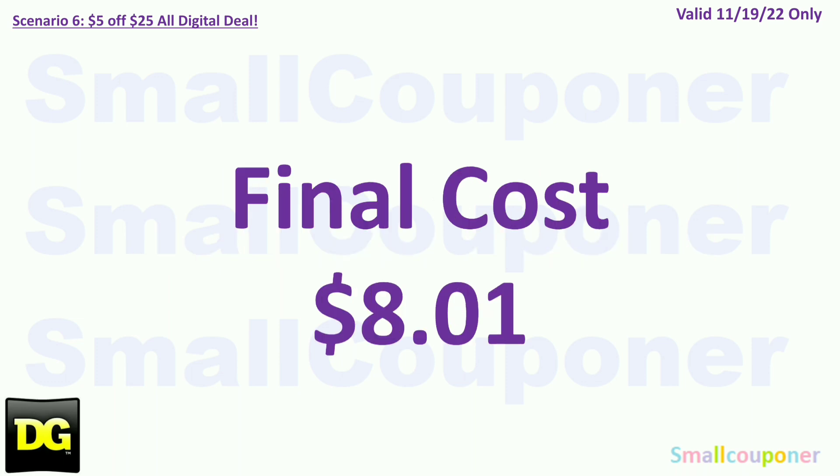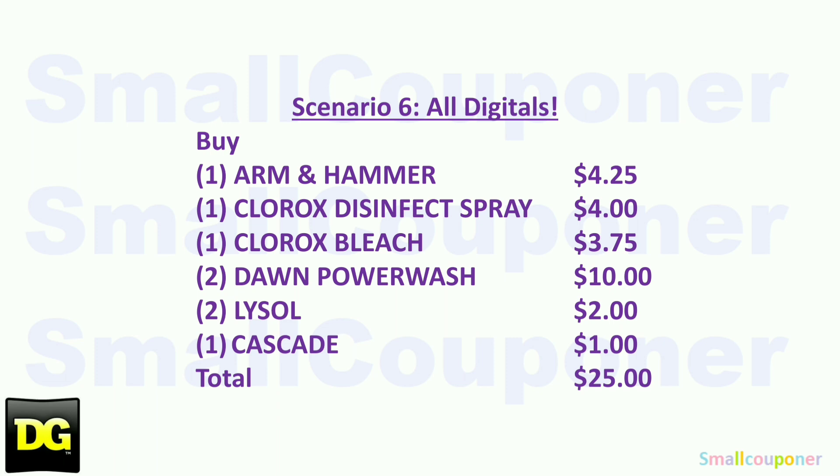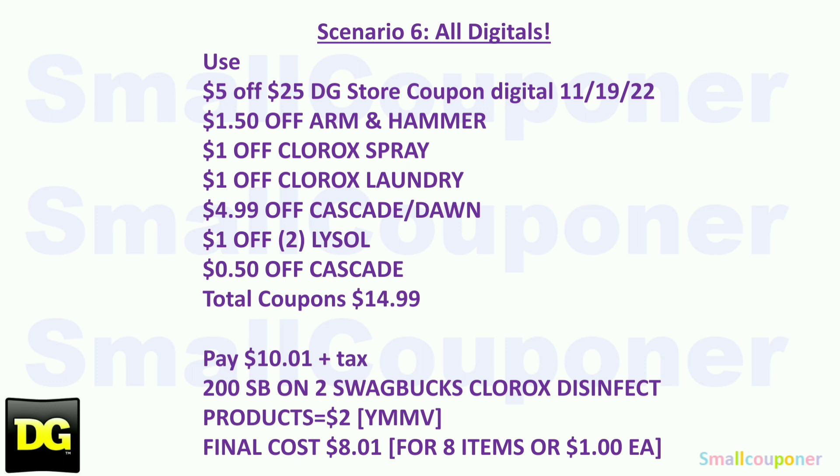If you get the Swagbucks rebate back, your final cost will be $8.01. On Swagbucks there are a ton of rewards — you can trade SB points in for Visa or Mastercard virtual gift cards, Amazon gift cards, a bunch of retailers, or PayPal money if you don't want gift cards. Here is the written breakdown, so I'll give you a couple seconds to take a screenshot of this first part. Here is the second part.